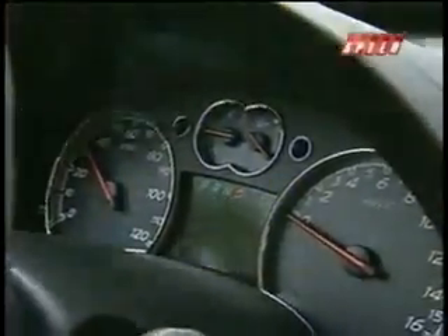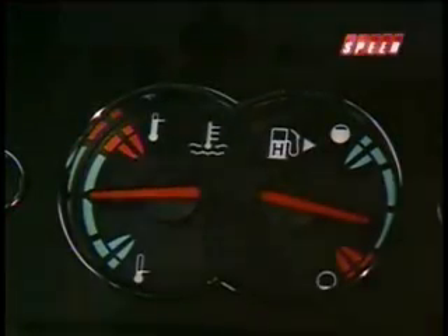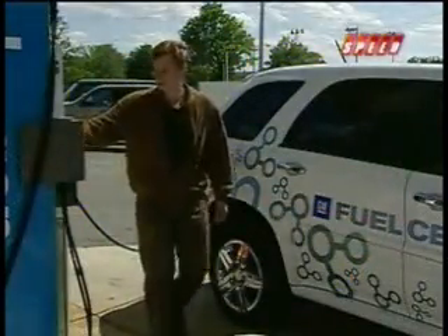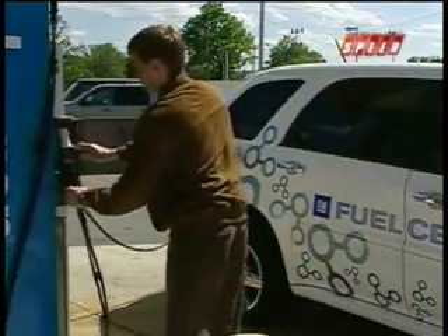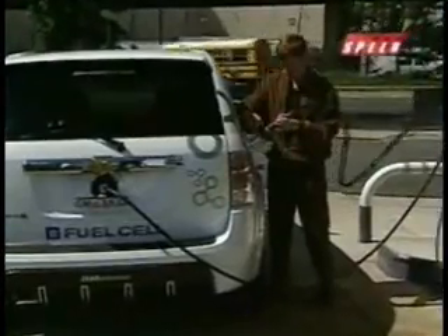Instead of a tachometer, there's a kilowatt gauge. The letter H replaces E and F on the fuel gauge. And speaking of fuel, Albert says the data hookup and hydrogen pump line at the only filling station in D.C. requires little effort. The pump and the car talk back and forth and tell you what needs to happen next.